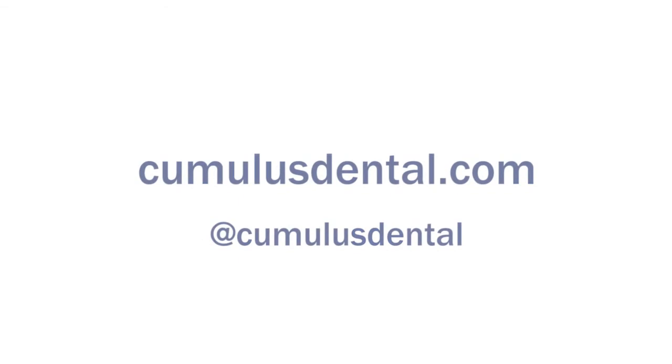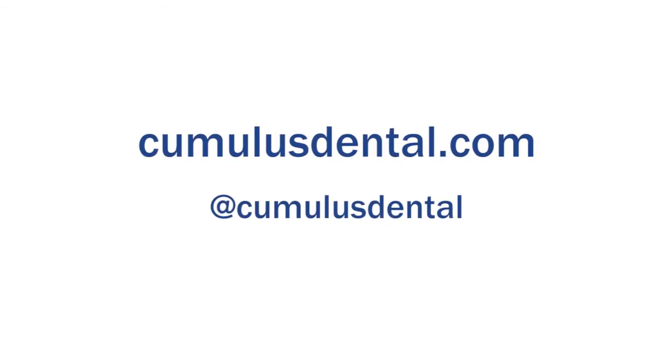Visit our website cumulusdental.com to sign up for a live demonstration, receive email updates, and explore SmartChart in more detail. And follow us on Twitter, Facebook, and LinkedIn.